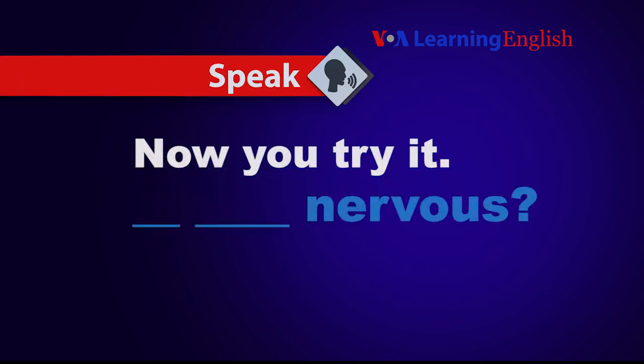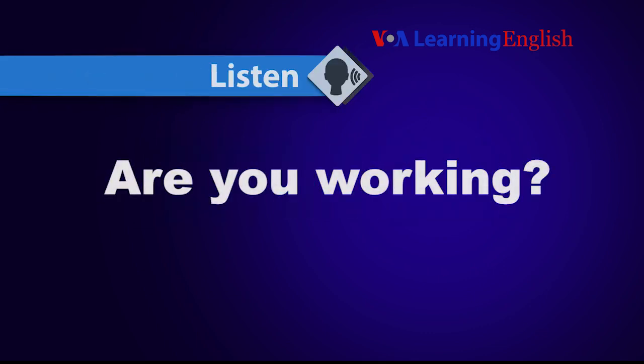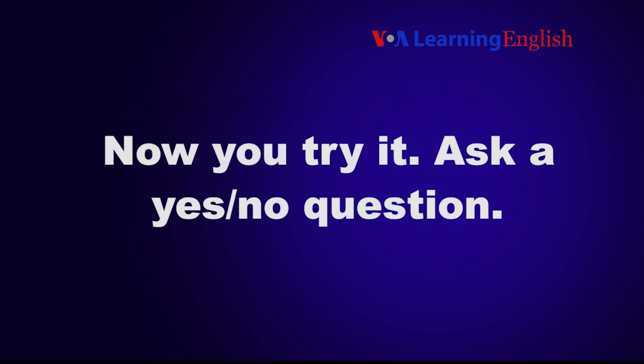Now you try it. Is she nervous? Listen. Are you working? No, I'm not. Now you try it. Ask a yes or no question.